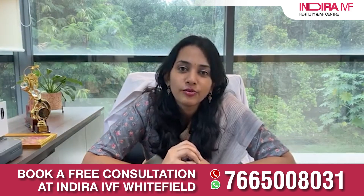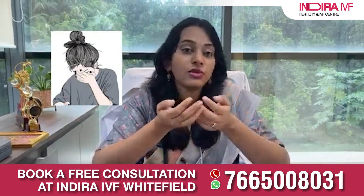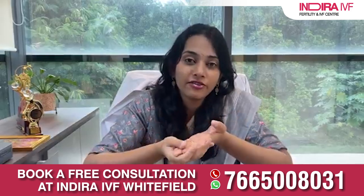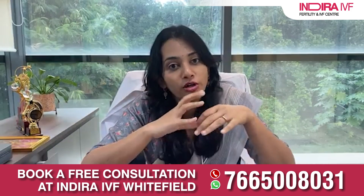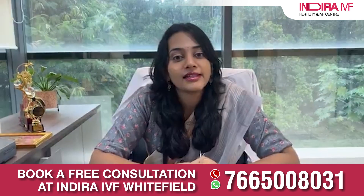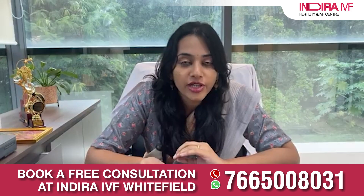Some medical conditions like endometriosis and PCOS are also known to hamper egg quality. But the most dreaded factor is stress. You might have stress at work — targets, projects, job loss — and when you reach home there can be other kinds of stress like seeing a loved one suffer with illness, or the loss of someone special, along with the burden of not being able to conceive. This causes immense psychological stress, and stress is known to make you age faster and has a negative effect on the eggs. The increased level of stress hormone cortisol reduces estrogen production, which in turn deteriorates egg quality.